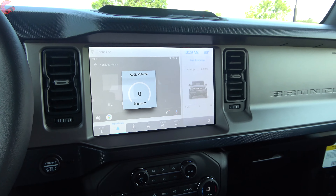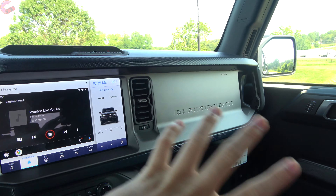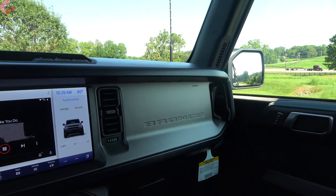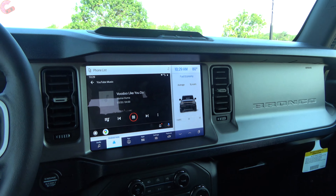Sound quality of the system is actually quite nice. Obviously in a vehicle like this where you can take off the doors you're kind of limited to where you can put the speakers, but the sound quality really hasn't suffered much because of that.